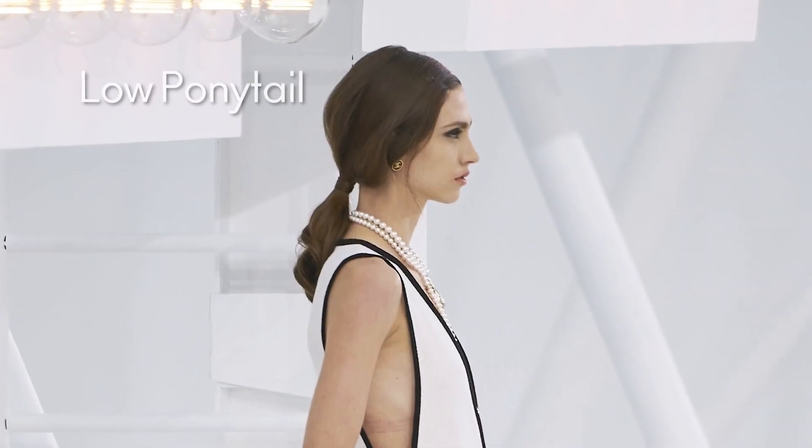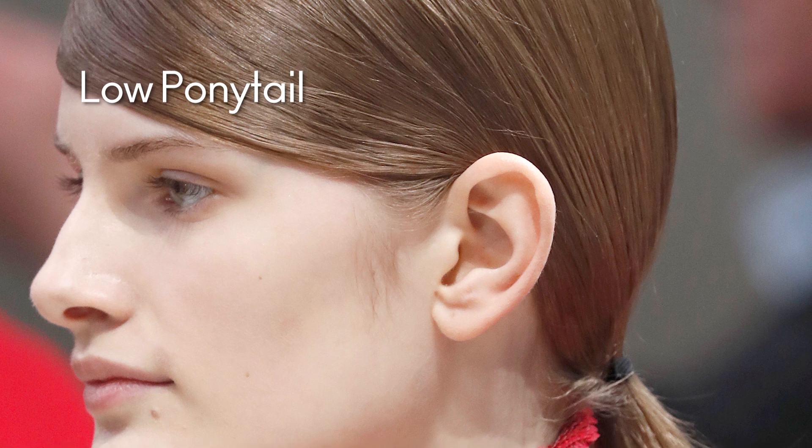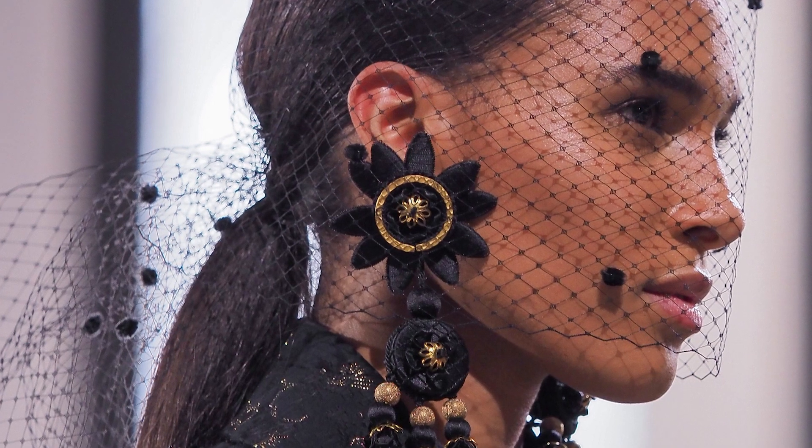One of the most classic yet beautiful styling trends is going to be big for this 2021 season. The low ponytail is back for ladies of all ages. The best part is it's super easy to recreate. Using the palms of your hands or a long hair brush, depending on how sleek you want the look, bring the hair back over the ears and tie it at the base of the neck. This beautiful look enhances every lady's features — the cheek line, the jaw line, and the eye line.